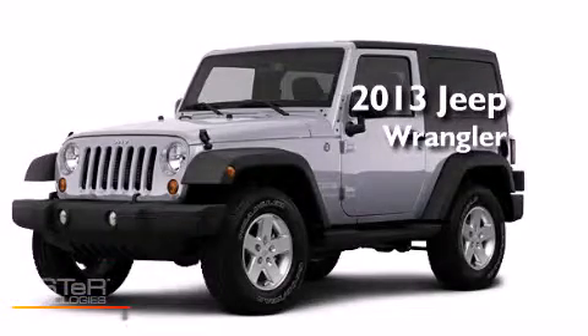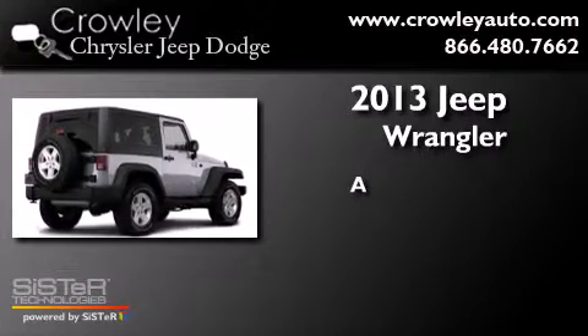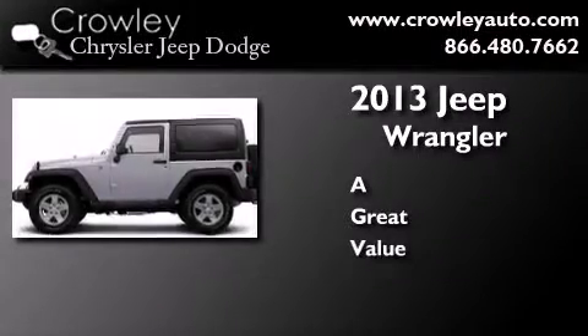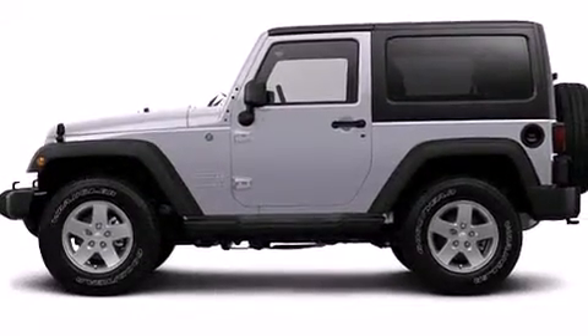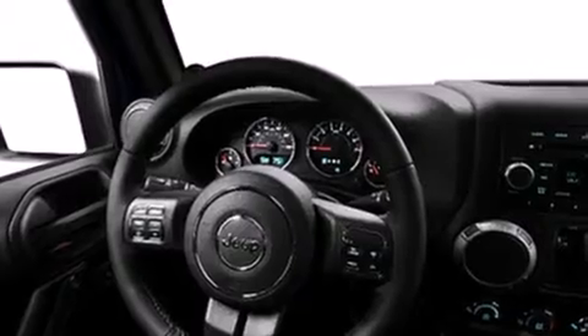This is a brand new 2013 Jeep Wrangler. Its top features include skid plates and traction control and stability control systems.